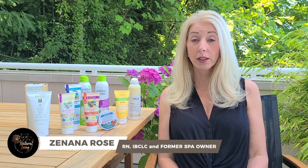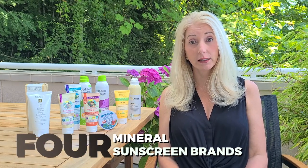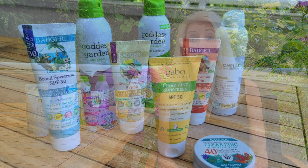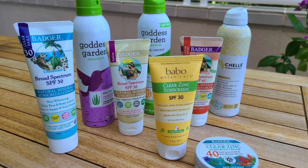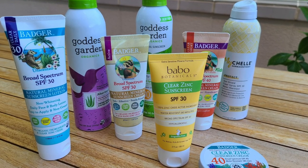Hi friends, welcome back to Natural Living with Sonana. In this video we are going to review four mineral sunscreen brands and at the end of this video you will be able to identify which ones are great for you and which ones are great for your family. Watch through the entire video so that you get all of the information.